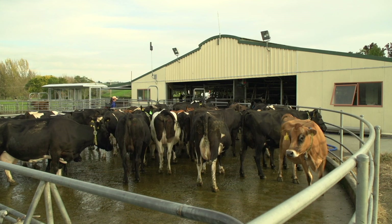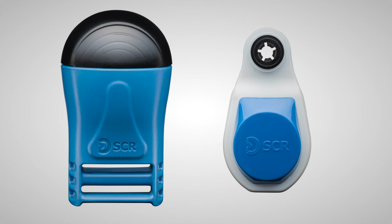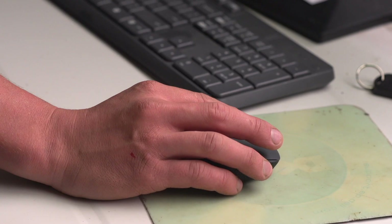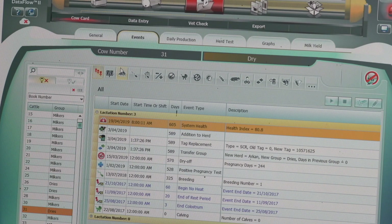Available in either a C-Sense neck collar or E-Sense ear tag, Allflex monitoring systems are scalable to any dairy operation and offer a range of payment plans. With local support and ongoing training, the system works for everyone on the farm, allowing the team to rely on data for informed decision making.